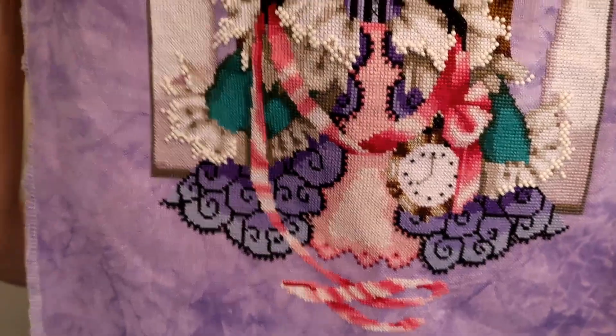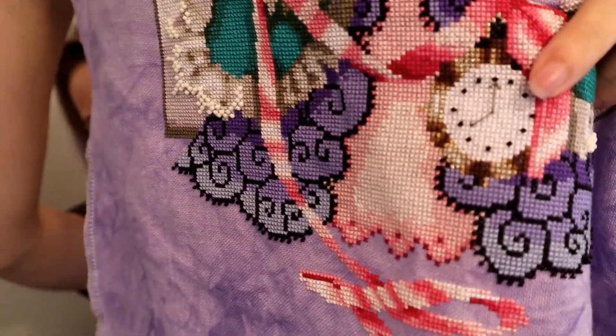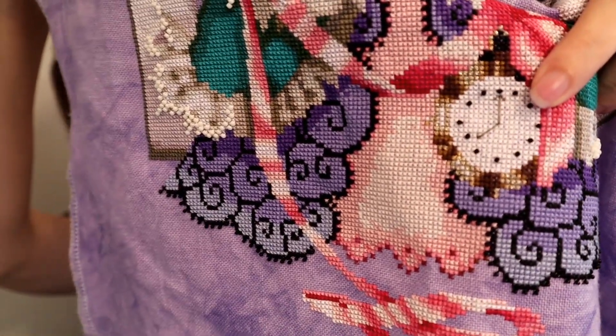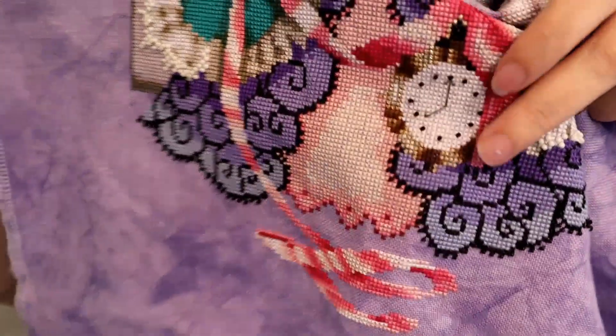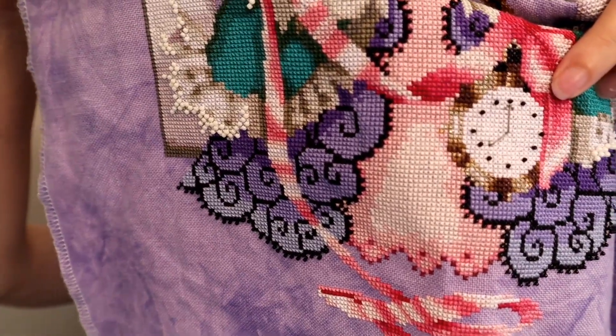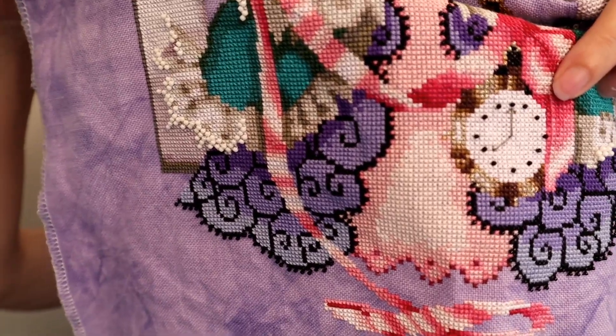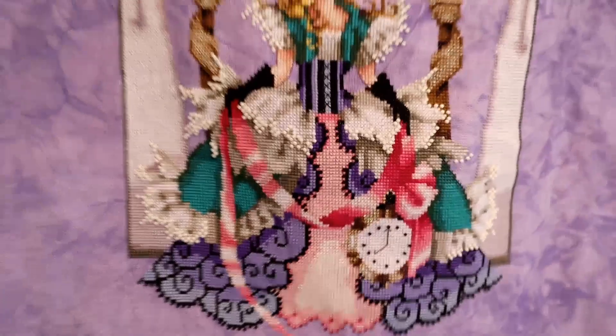The only thing that I changed was the clock here was supposed to have French knots, and I used the beads that are down on this bottom part of her dress. I just used beads. I hate French knots, I'm not good at French knots, and so I just switched it out. So that's her, and I love it so much.